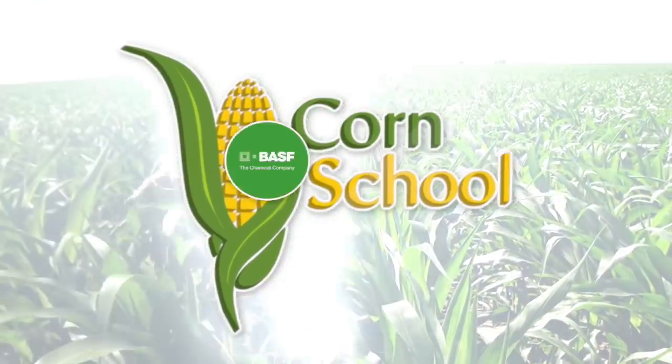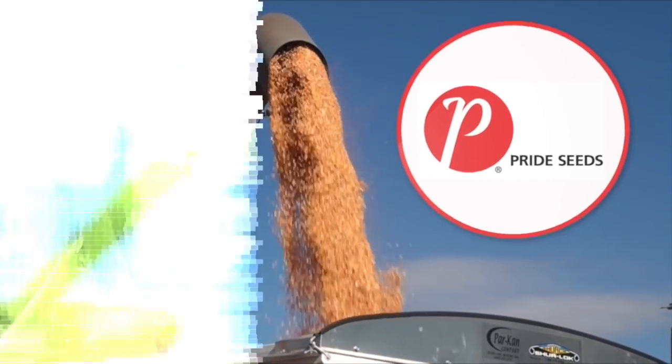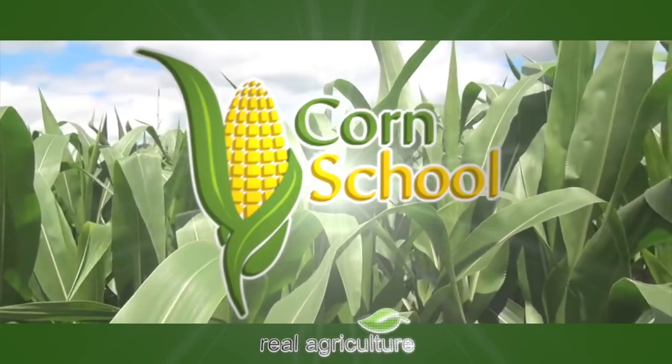Corn School is brought to you by BASF and Pride Seeds. Peter Johnson, at WheatPete, RealAgriculture.com, and we need to talk about nitrogen.